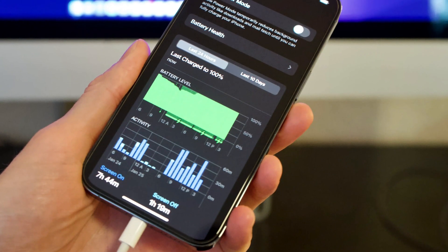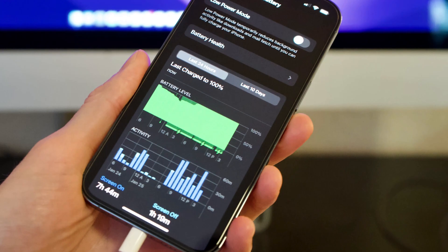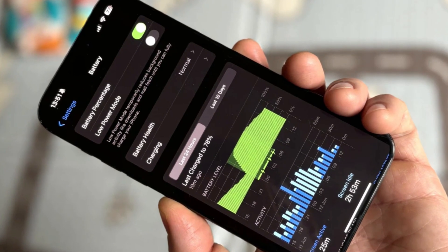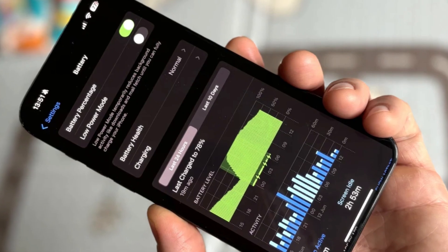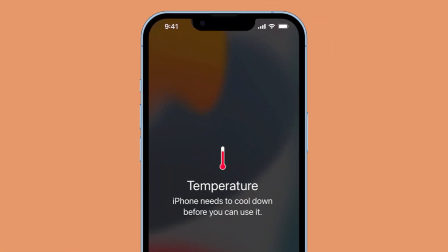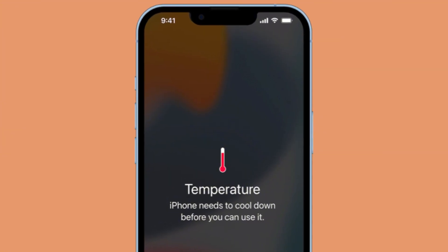First, all iPhone 17 models will use what's called stacked battery technology. It was introduced earlier and it's back again. These stacked batteries are more compact and last longer. They also generate less heat, which is better for your phone's long-term health.